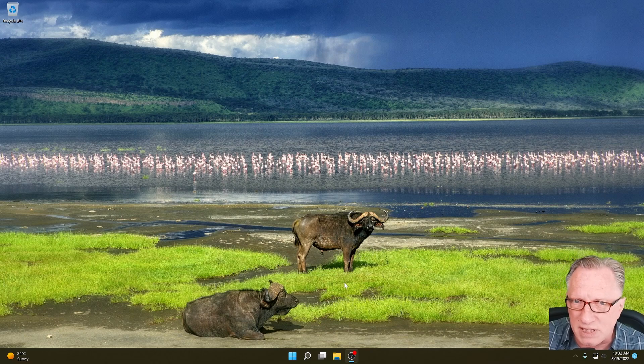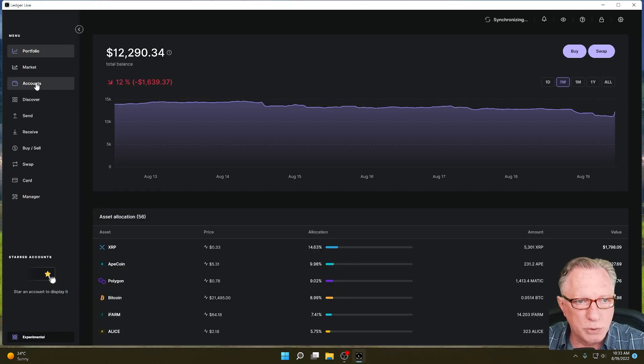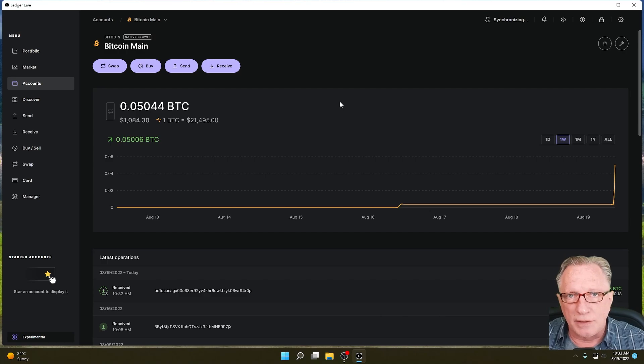I'm going to demystify this a little bit and show you how it works in practice. I'm going to use my Ledger Live and go to one of my Bitcoin accounts. This one is called Bitcoin Main and it's pretty much my go-to Bitcoin account. The reason that this feature is implemented in the Bitcoin protocol is, in short, privacy.